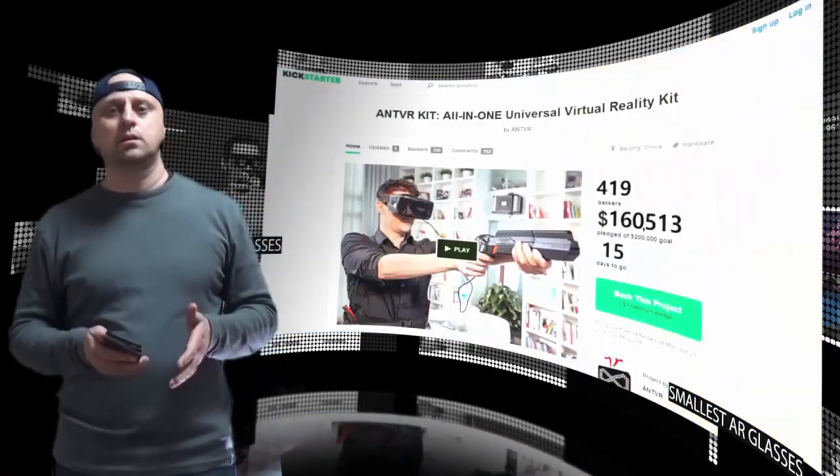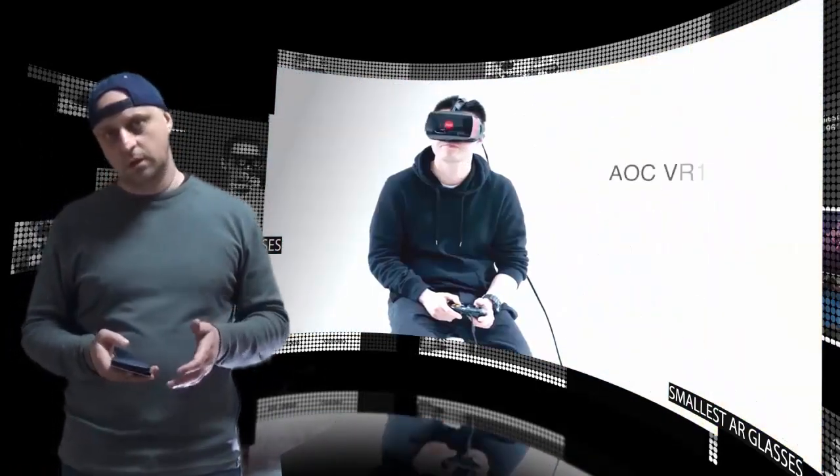The add-on features include eye tracking, hand tracking, and controllers.